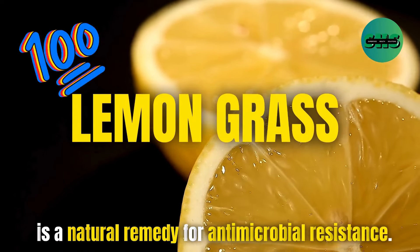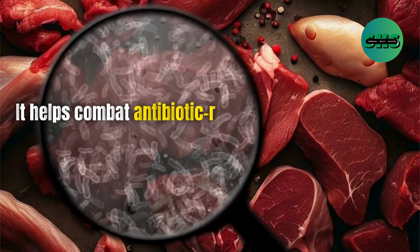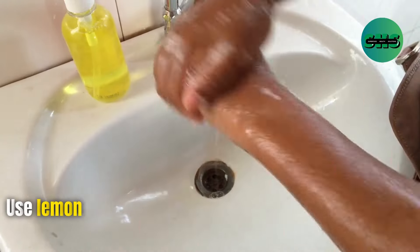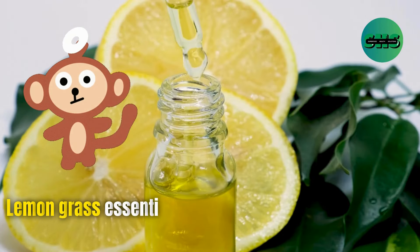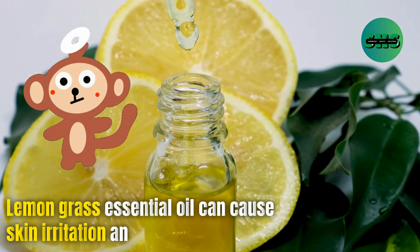100. Lemongrass is a natural remedy for antimicrobial resistance. It helps combat antibiotic-resistant bacteria like Staphylococcus aureus. Use lemongrass essential oil in a liquid soap formulation for its antimicrobial properties. However, lemongrass essential oil can cause skin irritation and allergic reactions.